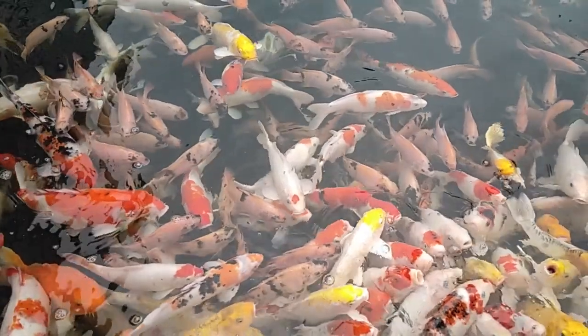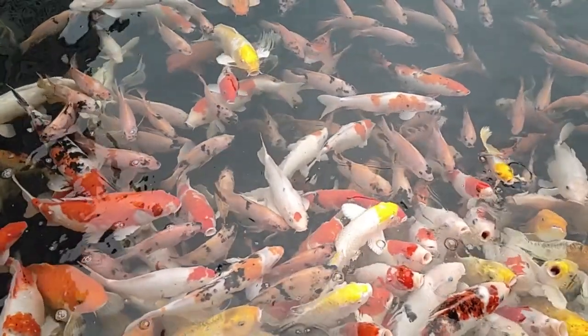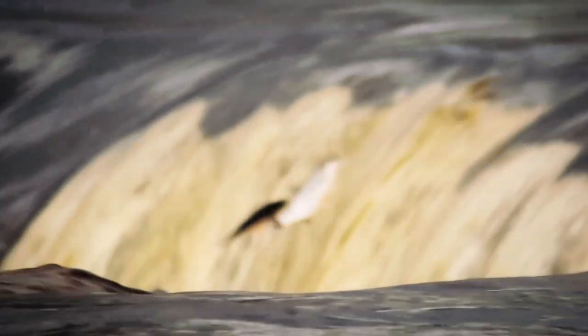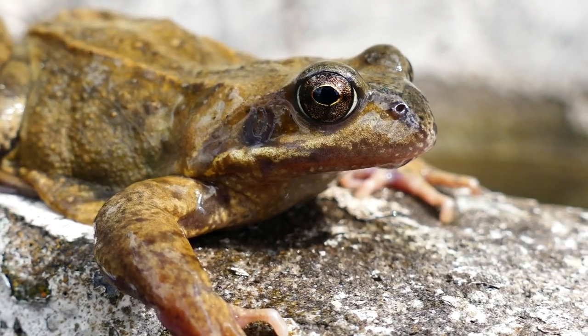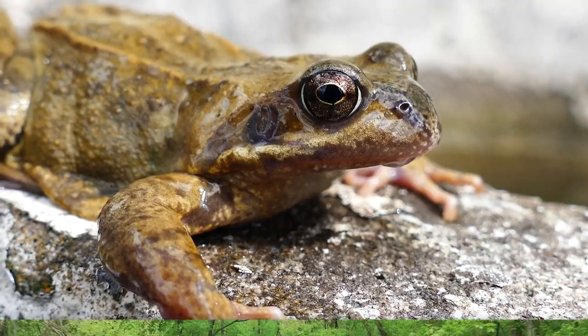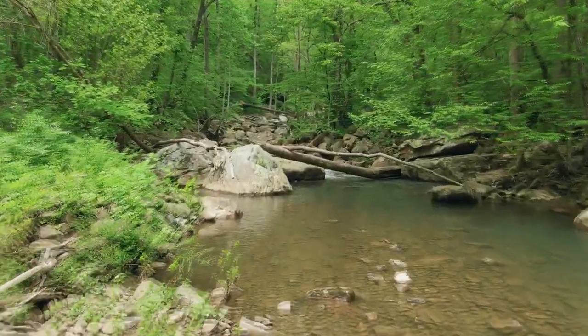Fish lice are also known as carp lice because they're frequently observed on carp and ornamental koi fish. But these aren't the only fish they parasitize. They can also be found on salmon, trout, goldfish, sunfish, minnows, and many more. They've even been observed on frogs and toads.